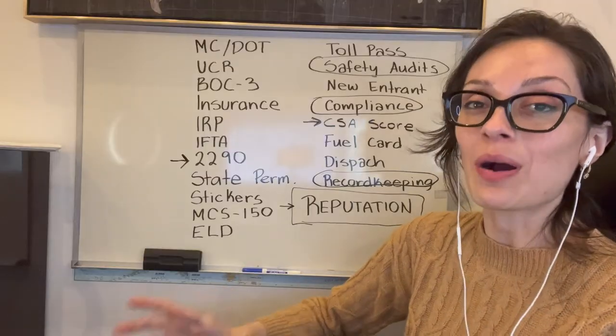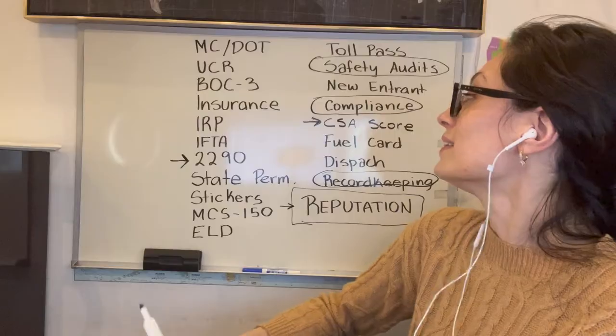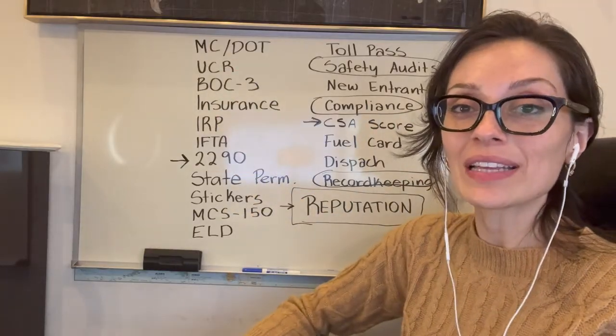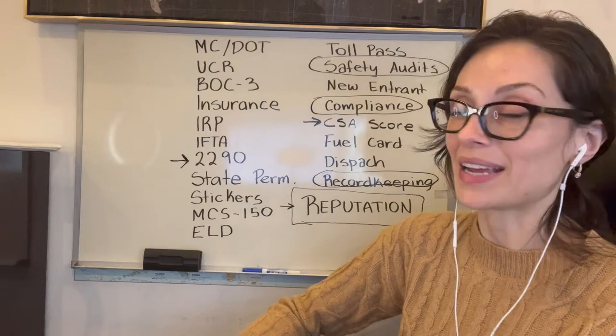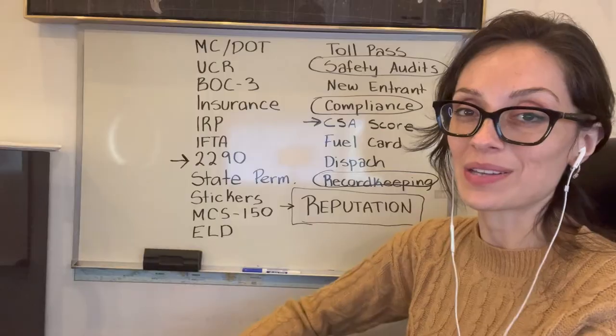An owner-operator operating under their own authority is exactly the same as a carrier. They are responsible for all of these filings and making sure they're in compliance, and it's their own CSA score that's affected when something happens on the road. Number three difference is getting paid. There is a significant difference in how you get paid when you're running under your own numbers versus when you're leased onto a carrier.